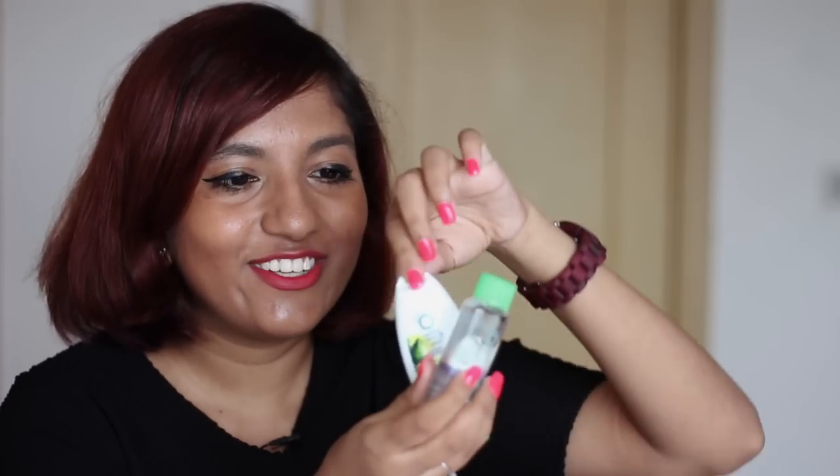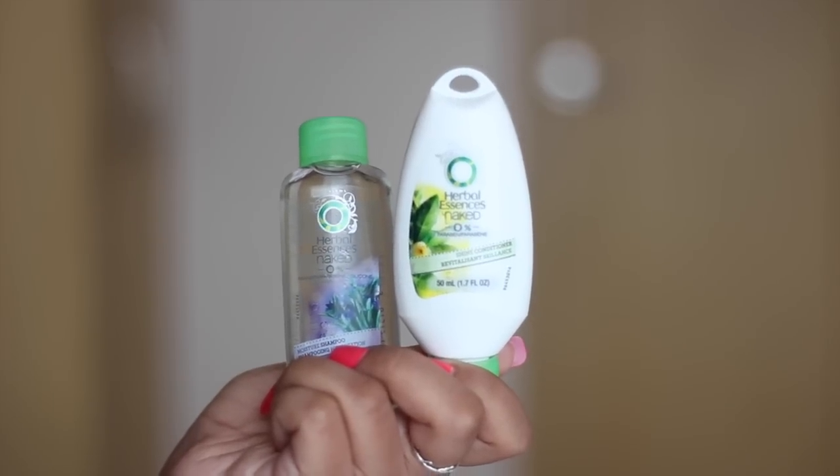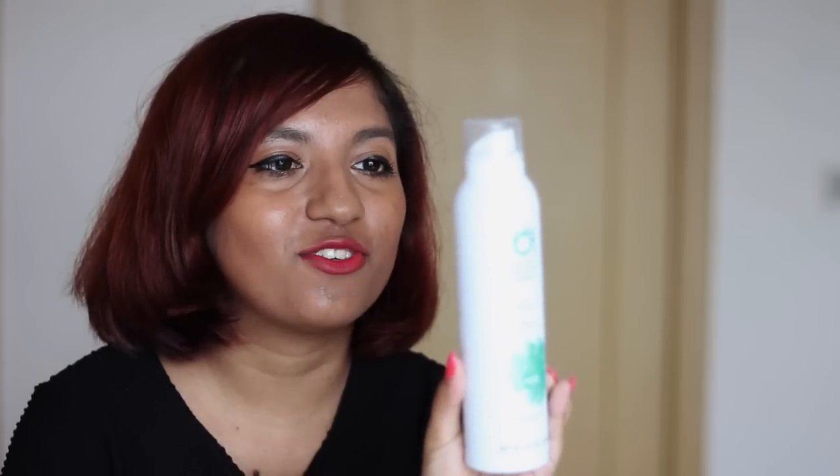Here is some stuff I didn't know I was going to get — this is from Herbal Essences, their Naked range. These are mini shampoo and conditioners with a little hook you can hang them on. The Naked range has zero percent parabens and silicones and it's a moisture shampoo that's also hydrating. There's also a full-size dry shampoo from the same range — also zero parabens or colorants, and it apparently has tapioca in it, like the same thing that's in boba.